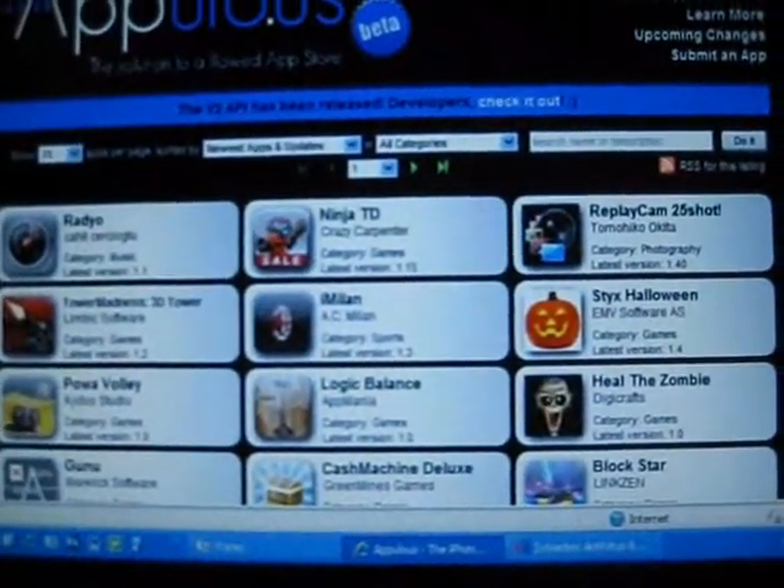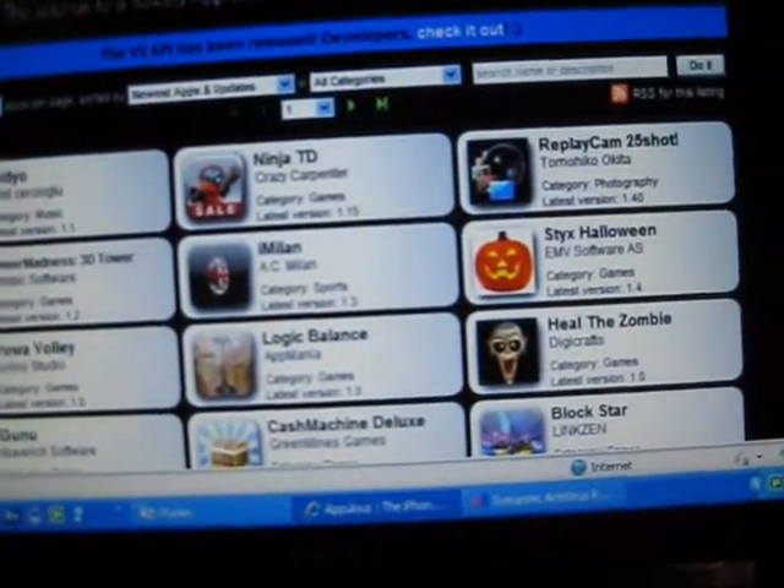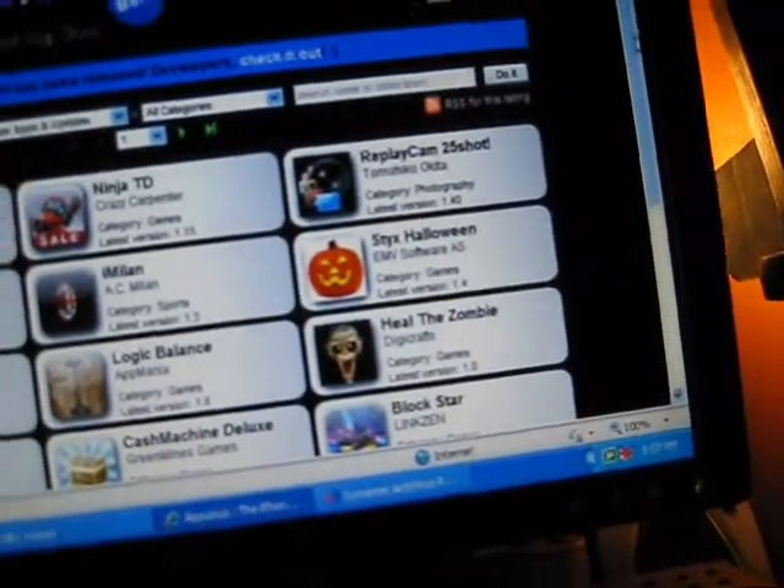And then there's a cool website to get all the applications you could ever want. Everything that comes out gets posted here eventually. Sometimes you can get them the same day, sometimes it takes about a day or two.